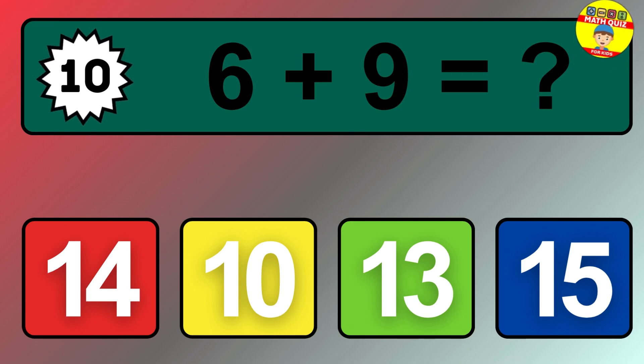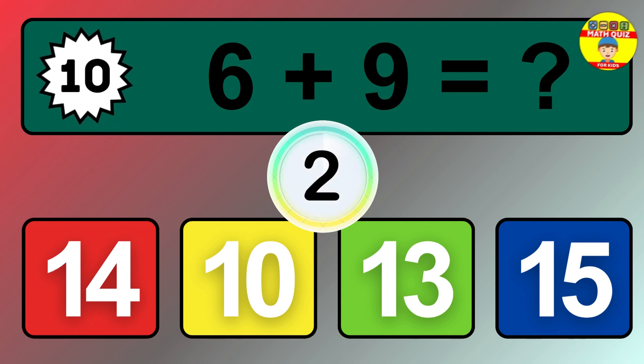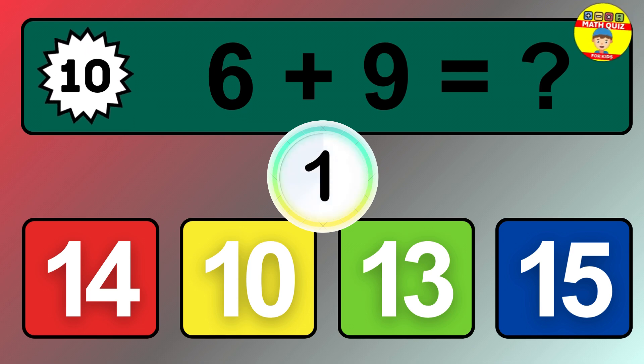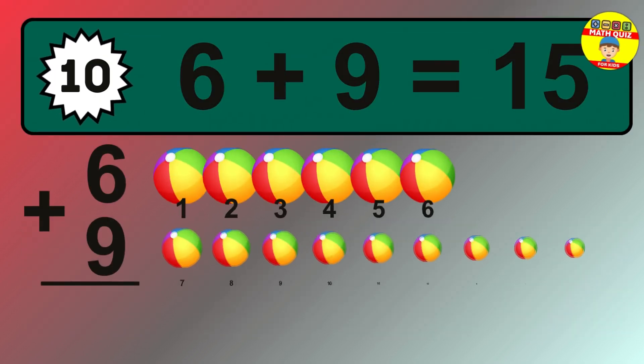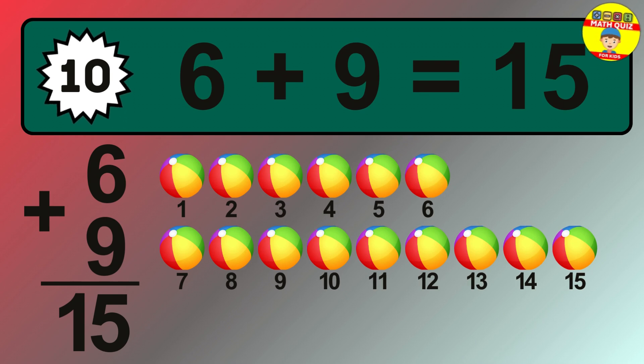Question 10. 6 plus 9 equals what? The answer is 6 plus 9 is 15.